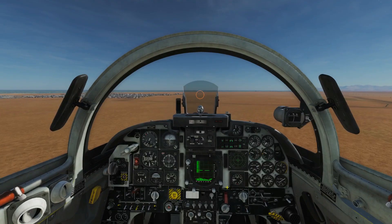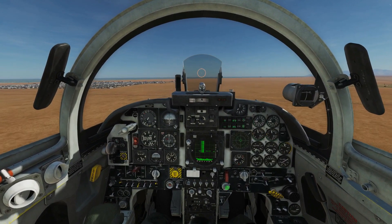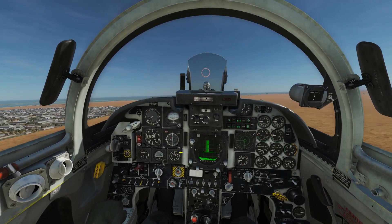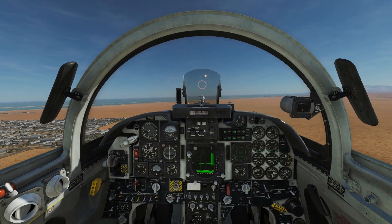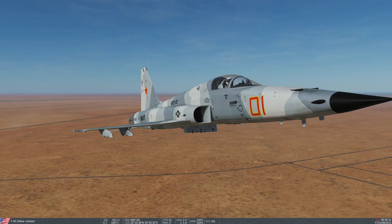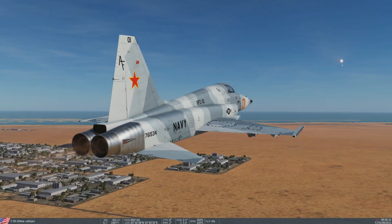Let's get in the F5. First things first, we need to hit the master arm — there it is — and I'm going to fire our missiles like this. Okay, checking the bird: we've got our five pylons on there but no stores, and fuel burn is turned off so it won't pollute our results.